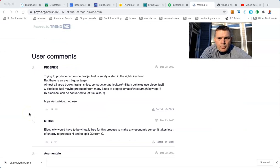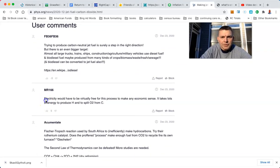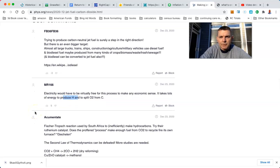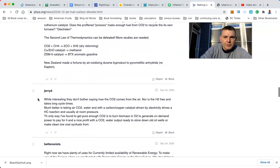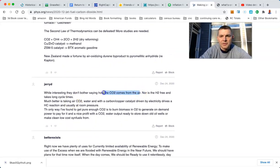Trying to produce carbon-neutral jet fuel is surely a step in the right direction, but there is a bigger target. Electricity would have to be virtually free for this process to make any economic sense. It takes lots of energy to produce hydrogen and split oxygen from carbon. Electricity would have to be virtually free. Does the process make enough fuel from CO2 to recycle fire in its own furnace? Interesting.